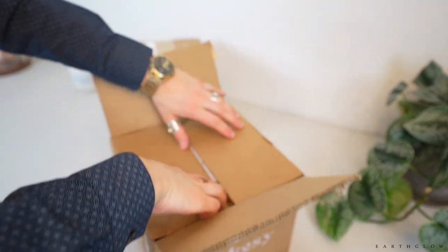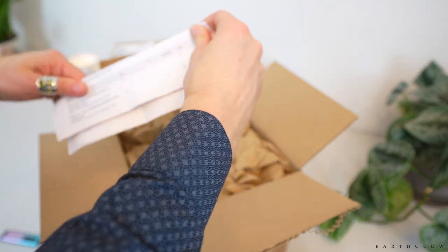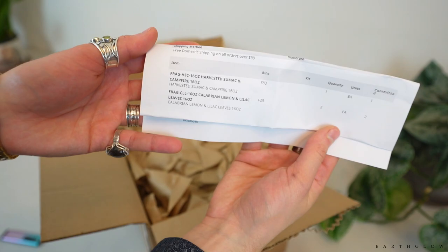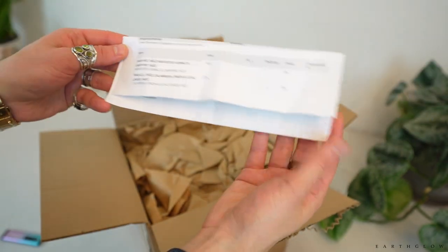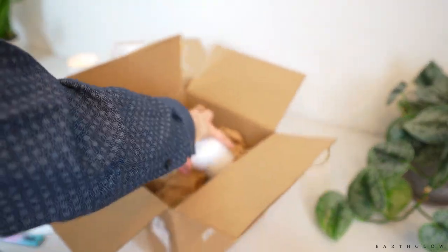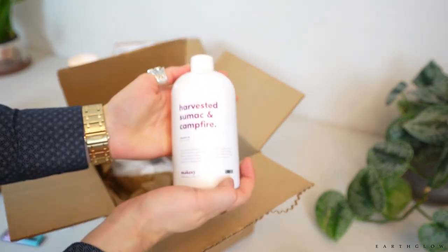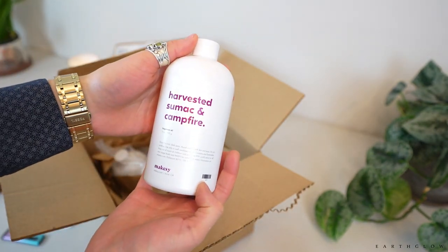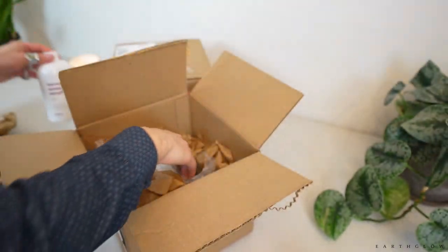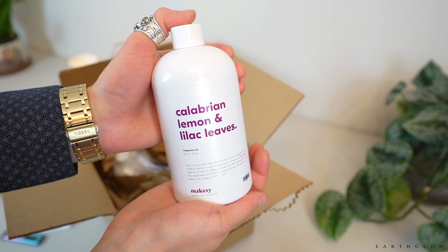I have two boxes, and I'm going to cover my address here. This is my packing slip for the first one. Let me see if this is in focus. This is the Harvested Sumac and Campfire — and I guess I ordered two. They do package pretty well in general. I've never actually seen a 16-ounce bottle from Makesy in person, so this is my first time looking at and holding one. So the Harvested Sumac and Campfire, Calibrian Lilac, Lemon and Lilac Leaves — and then another bottle, so I guess I really liked this one.